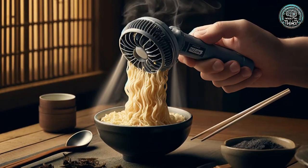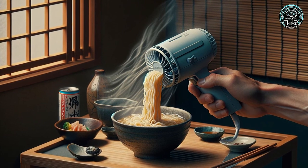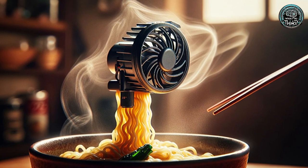Number 17: Noodle Cooler. From Japan comes the noodle cooler, designed to blow cool air on your hot noodles. It's a must-have for those who can't wait to dig into their ramen without the risk of a scorched tongue.